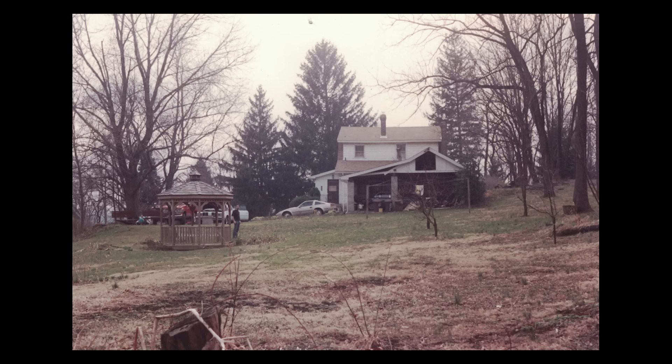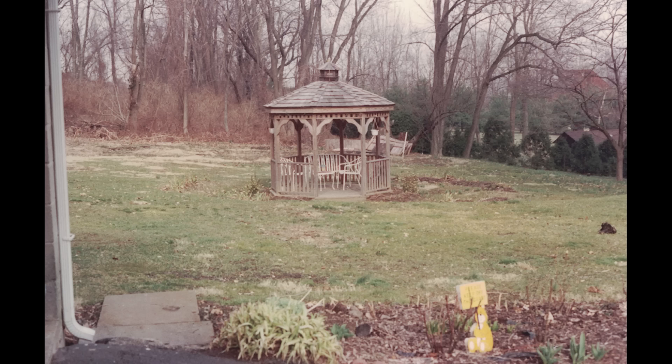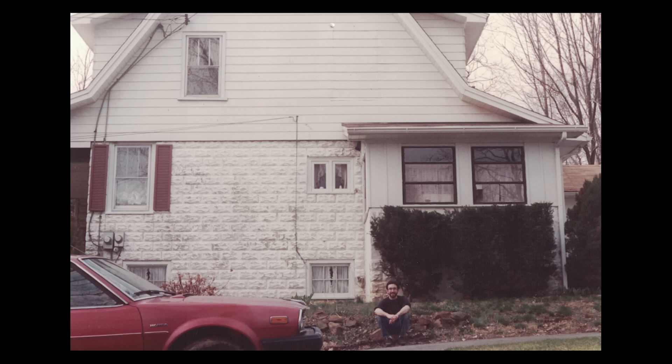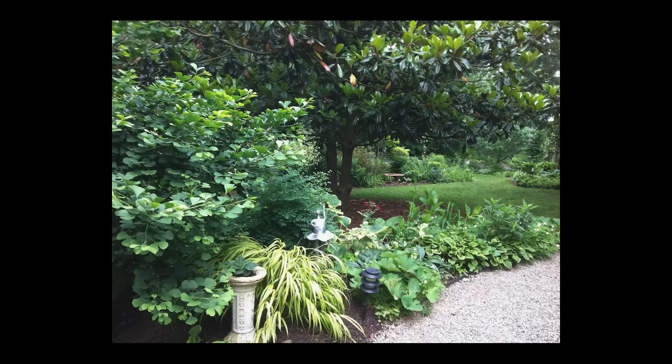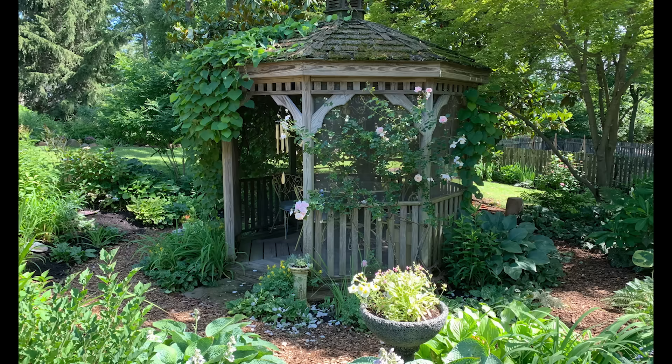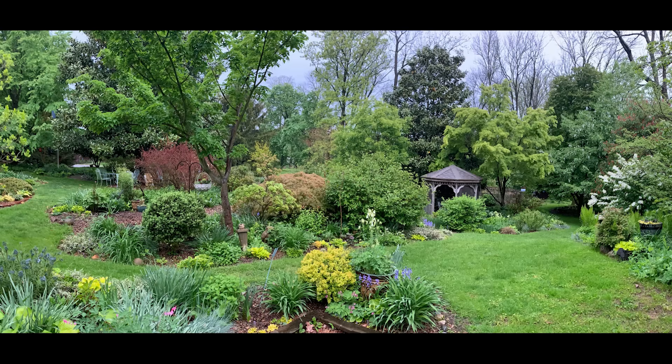Next up we have Matt and Pat in southeastern Pennsylvania, Zone 7A. They bought this house back in 1990 and started gardening right away. You can see they had a big blank space to work with here, front and back garden. As these photos progress, you can see how much they've done with this property since 1990 — just really absolutely amazing. His email says they're both plant addicts, so there's no adult in the room to put the brakes on. You can see this incredible transformation from a blank slate into just really art, basically. Thank you guys so much for sending these in.